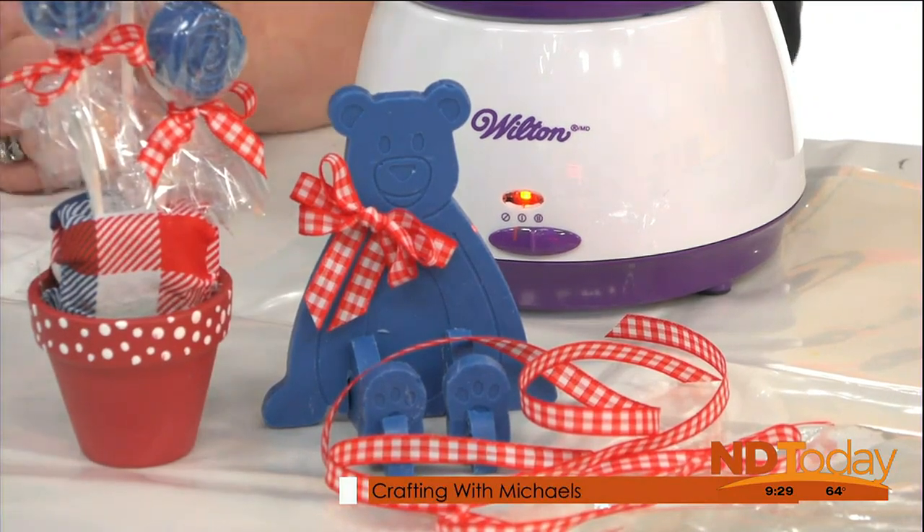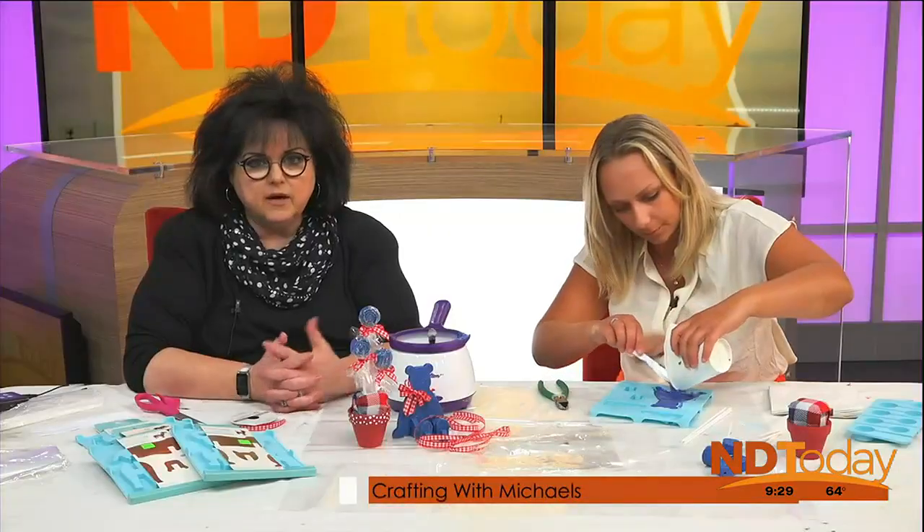Today kicks off a phenomenal and exciting and wonderful clearance event. Who doesn't like a good sale? I think clearance is great.